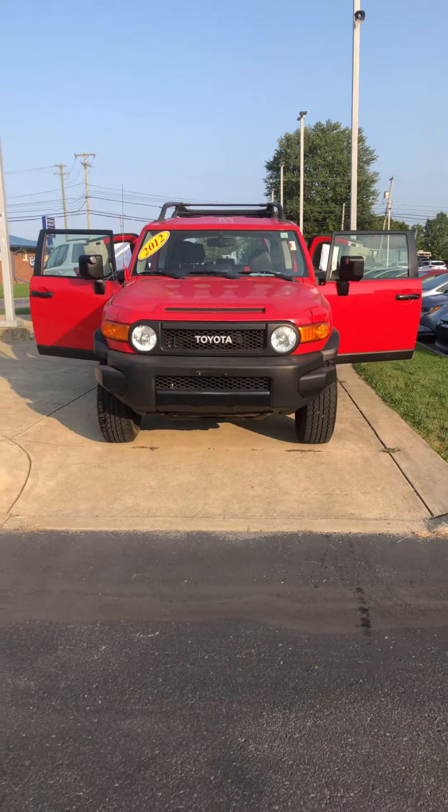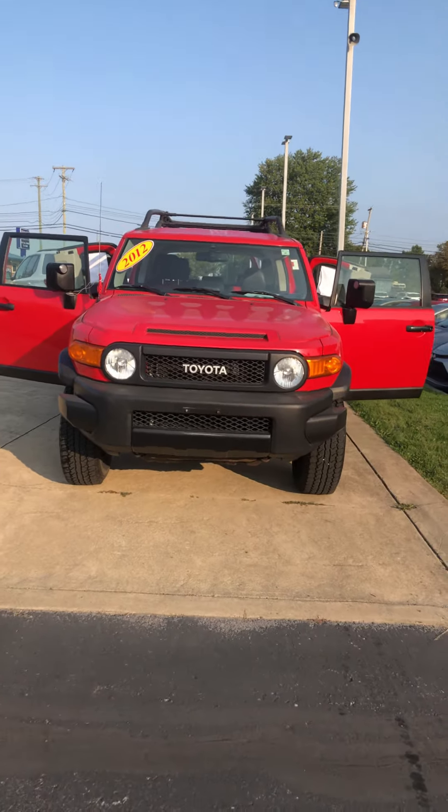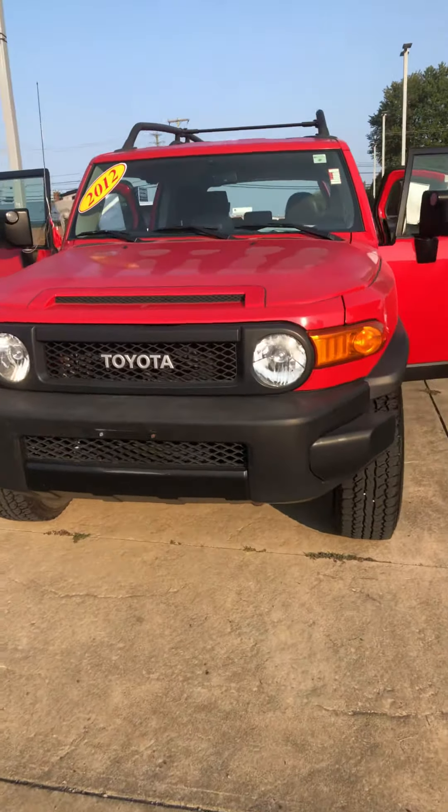Hey Mike, this is Jacob from Firelands Toyota in Sandusky, Ohio at 904 East Rube Road. I wanted to do a quick walk-around video of the vehicle you inquired about, the 2012 FJ Cruiser. It's actually one of my favorite vehicles we have on the lot currently.